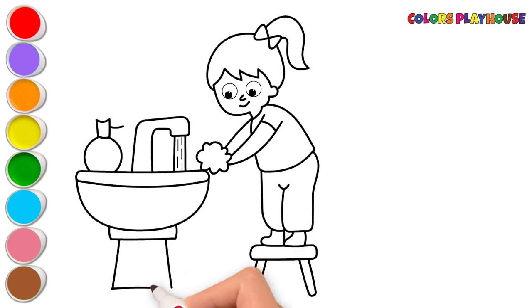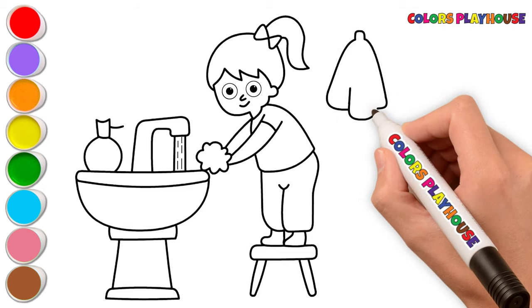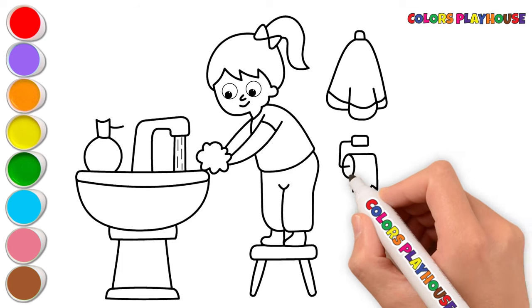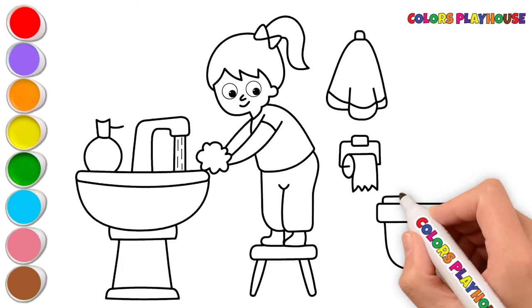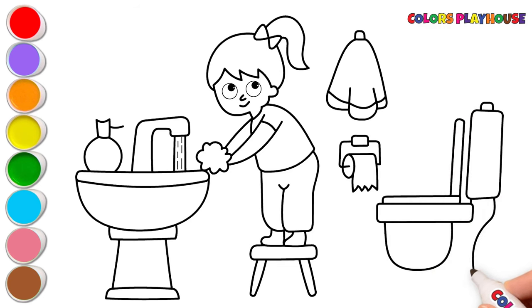Look, she is watching the drawing. Now, I'm drawing a towel. Let's draw a toilet paper here. Finally, I'm drawing a toilet. There are bubbles on her hands because she is washing her hands with a soap.